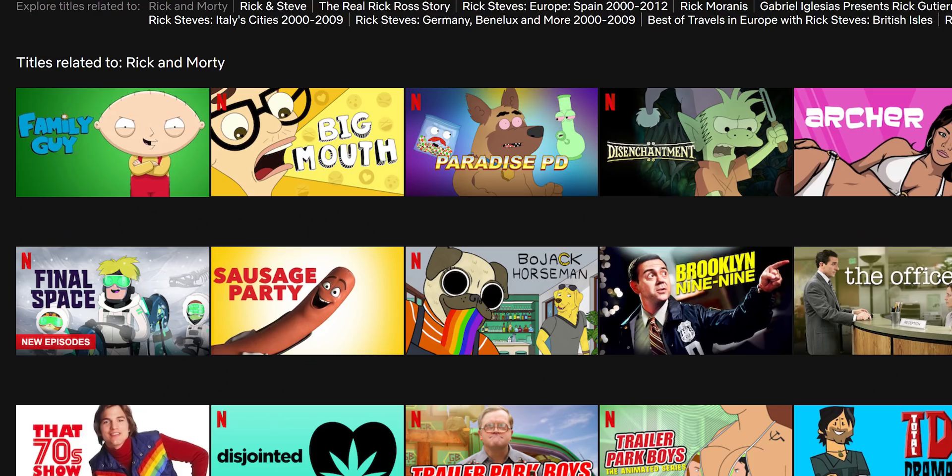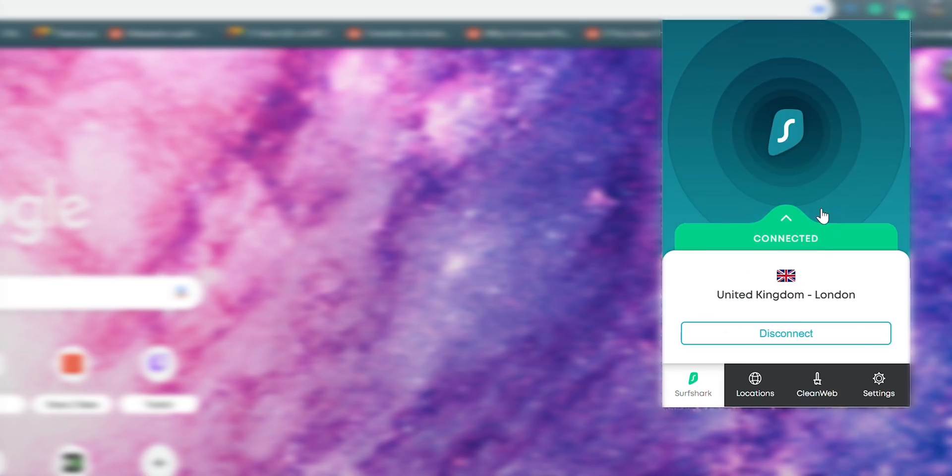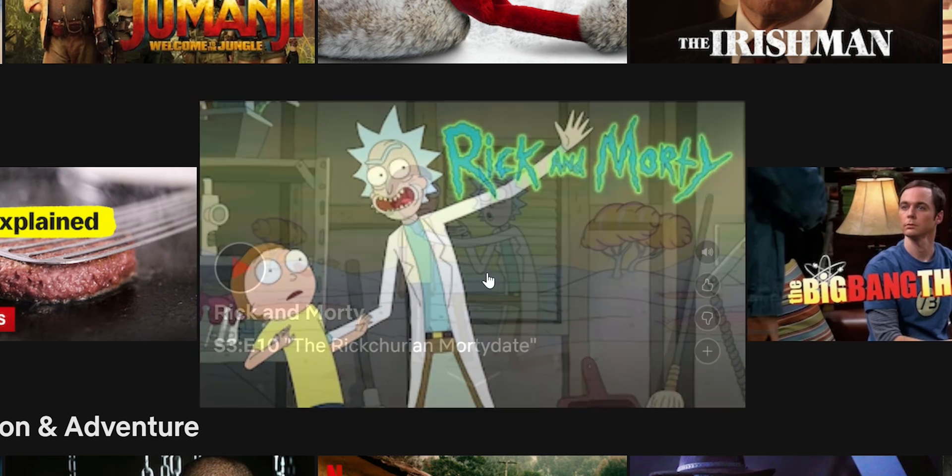Do you ever get that feeling that every time you look for a specific show or movie on Netflix it's only your region that doesn't have it available? Like Rick and Morty for example — you don't get Rick and Morty in the Canada Netflix store, and something like Surfshark will help you get access to more regions and more content.